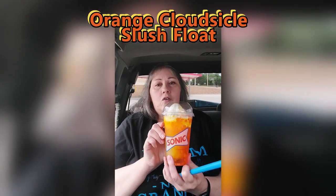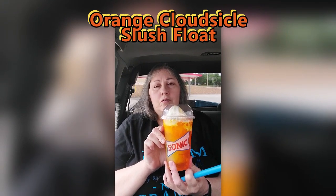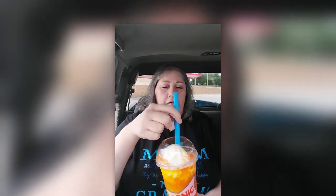Today we are trying their cheesy bacon Sonic stack — quite a mouthful! I also got the orange cloud sickle slush float. It's made with orange cloud sickle slush and orange vanilla flavored popping bubbles, then topped with soft serve and more popping bubbles. They give you a really huge straw to drink it with, so let's mix this up a little bit and see what we got.